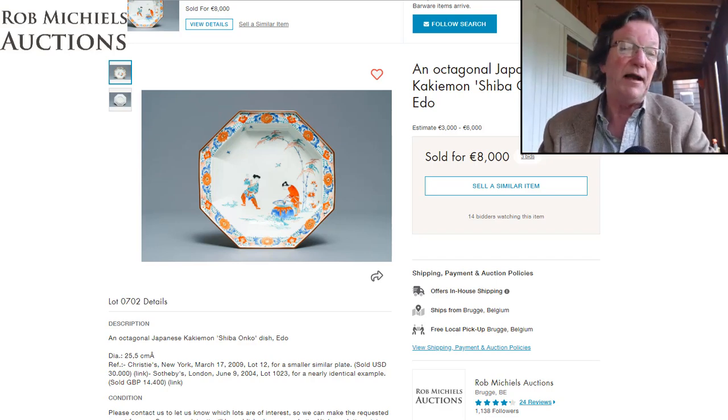Kakiemon, Arita, Imari — all those high-quality Japanese pieces haven't done well price-wise lately. If you're a collector, you're delighted because you get a lot more bang for your buck. Someday this market will come back and you'll be glad you bought them.